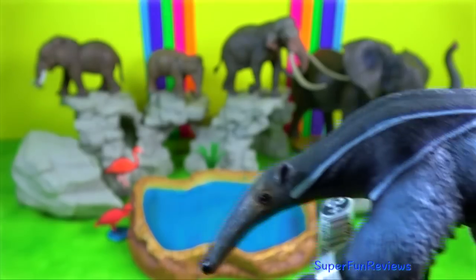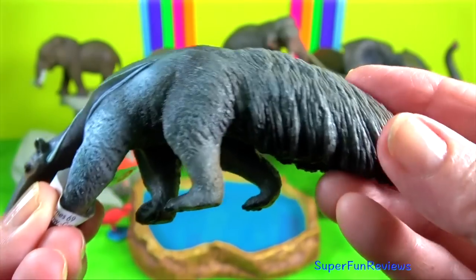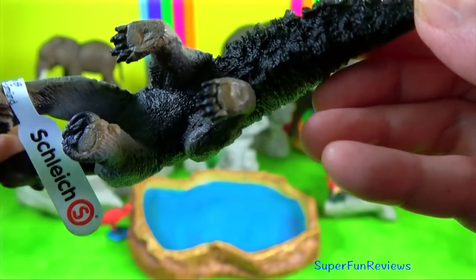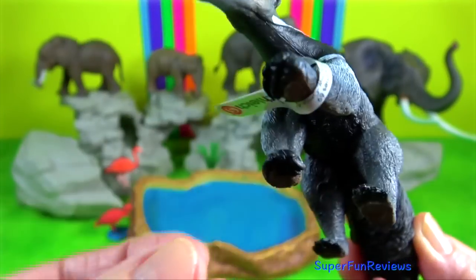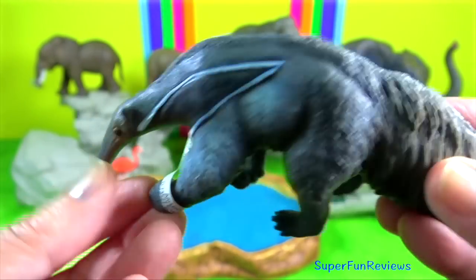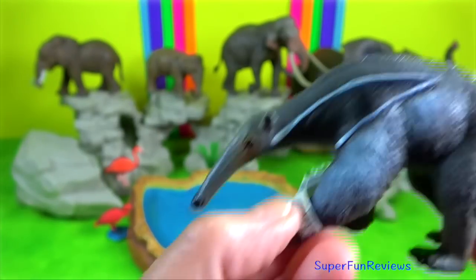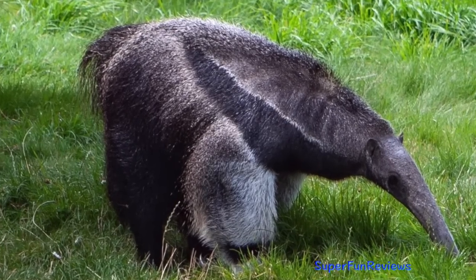Giant Anteater. This species is mostly terrestrial, in contrast to other living anteaters and sloths which are arboreal or semi-arboreal. It is recognised by its elongated snout, bushy tail, long foreclaws and distinctive pelage.